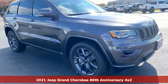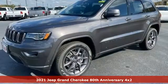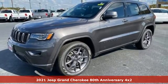Here's a new 2021 Jeep Grand Cherokee. Welcome to a ride that is as spectacular as the scenery.